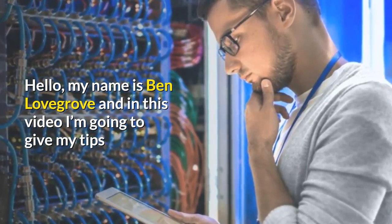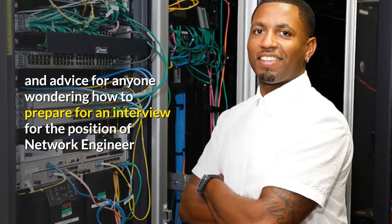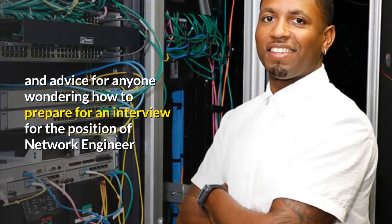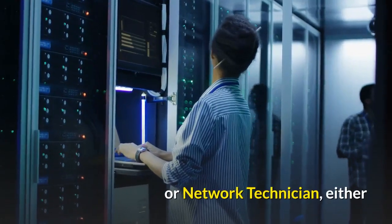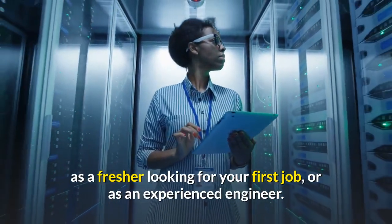Hello, my name is Ben Lovegrove and in this video I'm going to give my tips and advice for anyone wondering how to prepare for an interview for the position of Network Engineer or Network Technician, either as a fresher looking for your first job or as an experienced engineer.